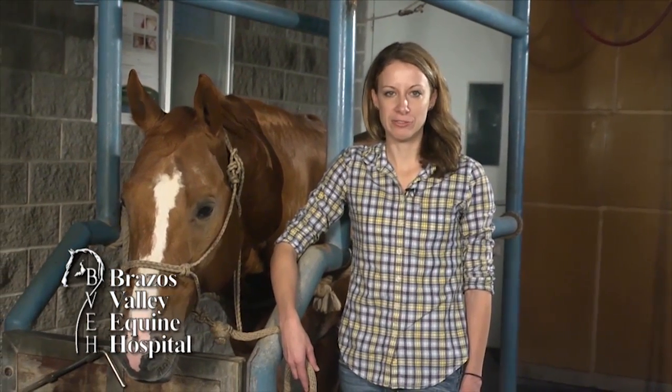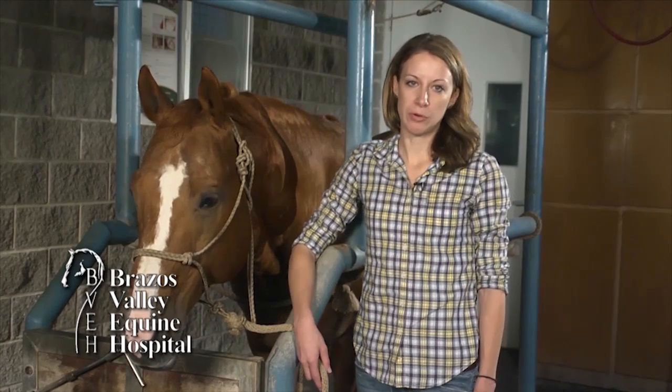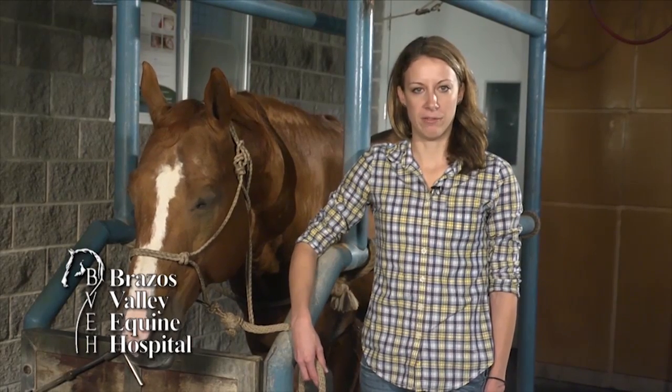Diagnosis is made by a veterinarian who will first perform a full gait and neurologic evaluation of your horse, taking into account his behavior, ability to interact with his environment, symmetry of facial features and muscling, and the way your horse moves. Once a horse is determined to have neurologic deficits, the most commonly performed diagnostic tests include radiographs of the neck and blood tests for viral causes, such as West Nile virus.